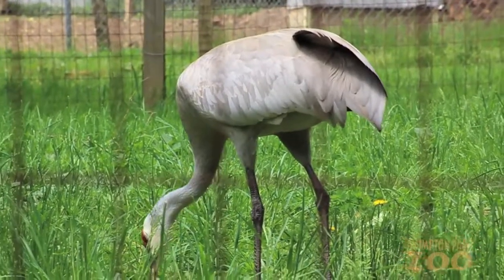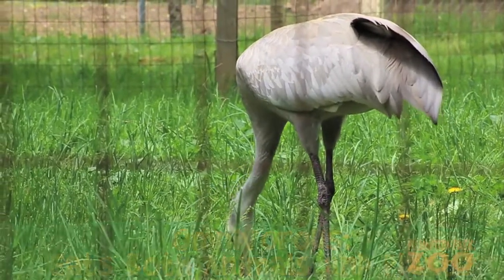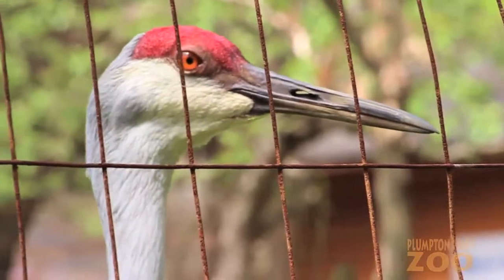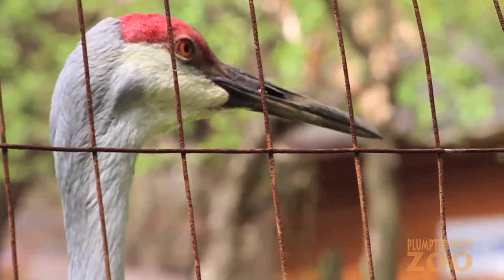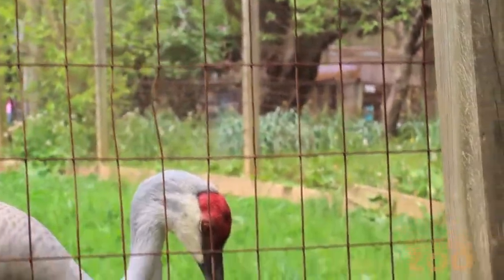Sandhill Cranes are omnivorous birds that feed on land or in shallow marshes with vegetation. They will eat grains, berries, small mammals, fish, insects, snails, reptiles, and amphibians. Benny and June love to eat fish and vegetables as well as their special crane diet.